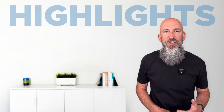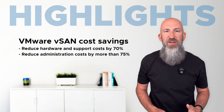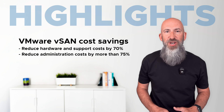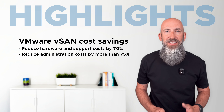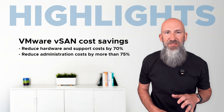vSAN also can provide significant cost savings. A recent study by Signal65 found that compared with traditional fiber channel SAN, vSAN can reduce hardware and support costs by 70%. Plus, vSAN simplifies operations, reducing administration costs by more than 75%.